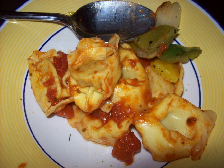Tortelloni are stuffed pasta, the same shape as tortellini, but larger. They are usually stuffed with ricotta cheese and leaf vegetables, such as spinach. Many variants exist where the vegetables are replaced with stronger ingredients such as porcini or walnuts.